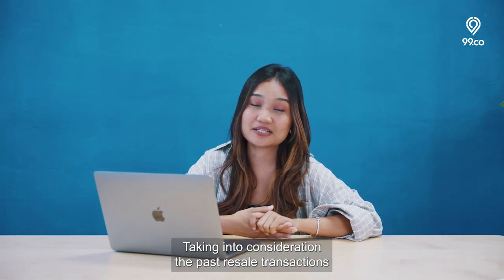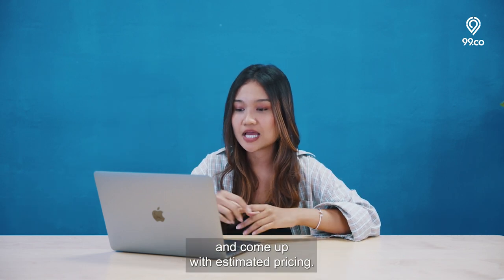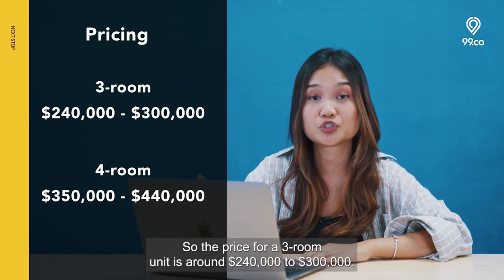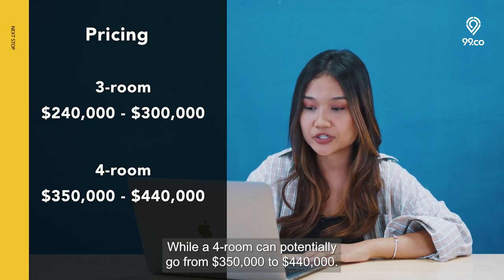Taking into consideration the past resale transactions and launch prices, our team has crunched the numbers and come up with estimated pricing. The price for a 3-room unit is around $240,000 to $300,000, while a 4-room can potentially go from $350,000 to $440,000.